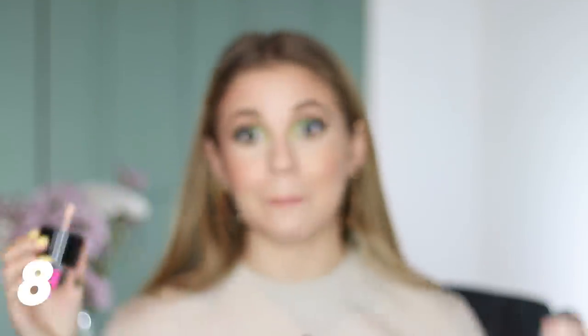Foundation number eight is from Wet n' Wild — their Pump Makeup Locker Foundation in the shade Light. The packaging is a little funny and messy, and I find it leans very pink-toned. Coverage is more light — maybe you can build it to medium, but definitely not full. It's very, very dewy — and by dewy I also mean tacky. You have to set this, or it will come off on everything. But when you do set it, it's really pretty and natural. It wears well throughout the day and looks very radiant and youthful.